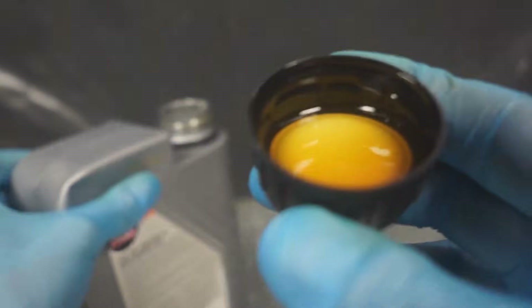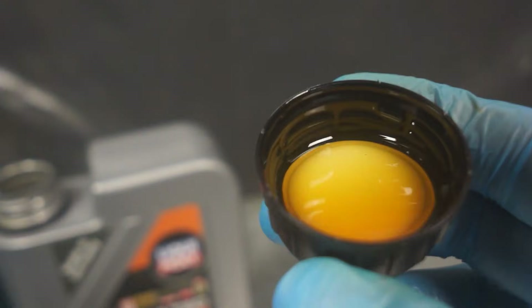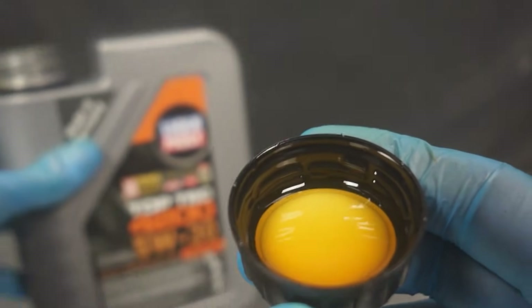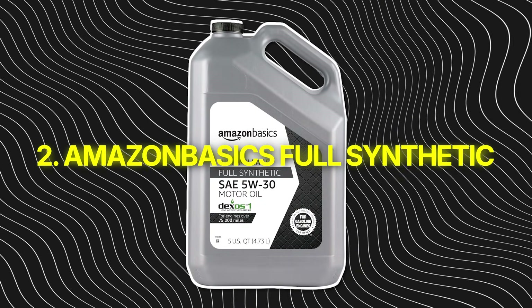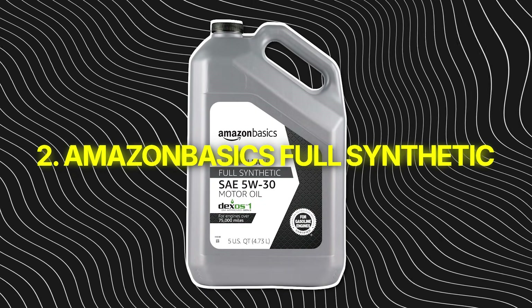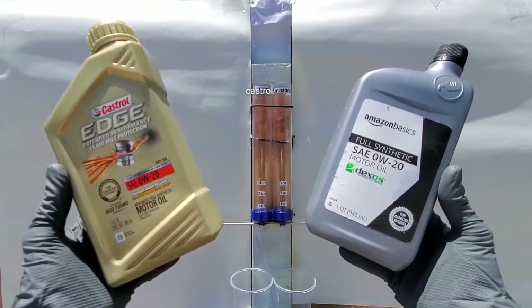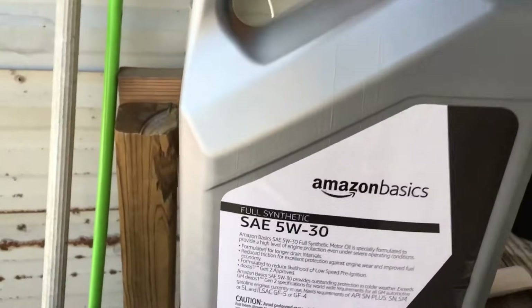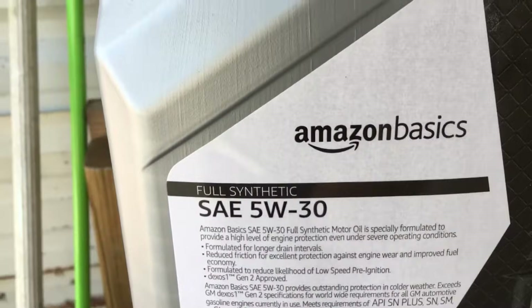The next oil is worse — it doesn't just fade, it falls apart faster than anything I've tested, and you can buy it just about anywhere. Number 2: Amazon Basics Full Synthetic. This one blew up fast. Cheap price, clean bottle, and that Amazon logo that makes people think it's secretly premium. And yeah, it's bottled by Warren Distribution, the same company behind some decent private label oils, but that doesn't mean it's a good formula.